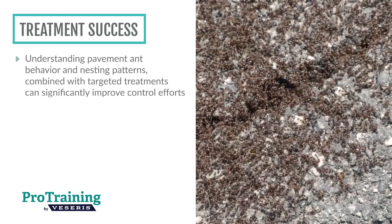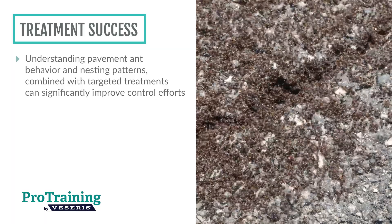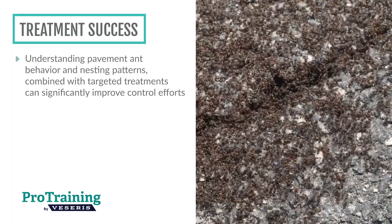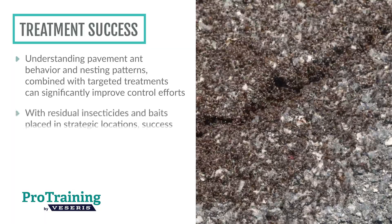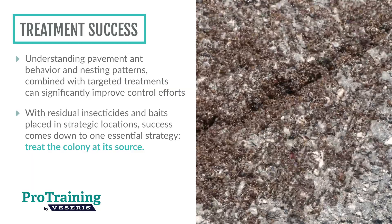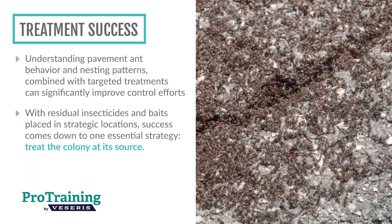Altogether, understanding pavement ant behavior and nesting patterns, combined with targeted treatment using the right products, can significantly improve control efforts. Whether applying a residual insecticide directly to nests or placing baits in strategic locations, success comes down to one essential strategy: treat the colony at its source.